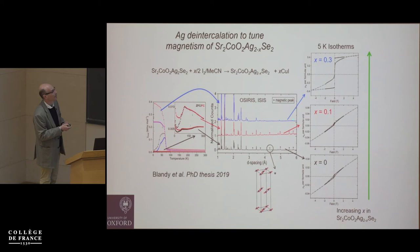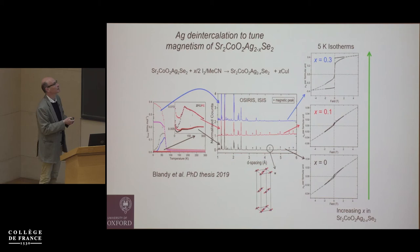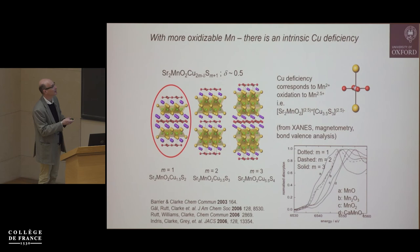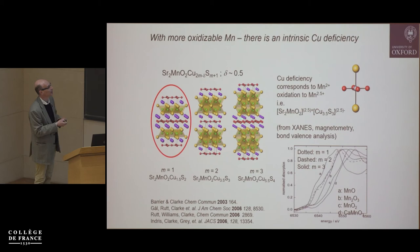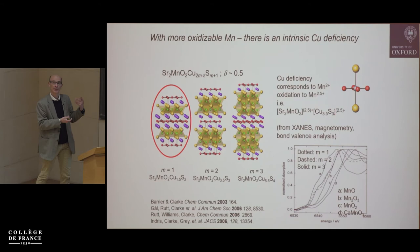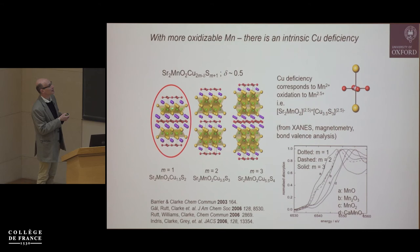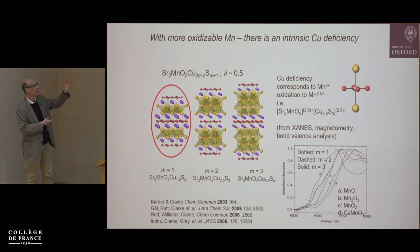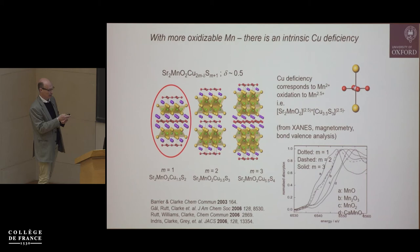Starting from the silver-containing compound, you can intentionally de-intercalate silver using iodine in solution, and turn the antiferromagnetic stoichiometric compound into one showing a ferromagnetic transition at low temperatures without any magnetic Bragg peaks — we're still trying to understand whether it's become an itinerant ferromagnet. There's a series of compounds with MnO₂ layers and chalcogenide layers of different thickness, and because manganese is more oxidizable than cobalt you can stabilize an oxidation state between +2 and +3 by incorporating copper deficiency in materials made at high temperature.